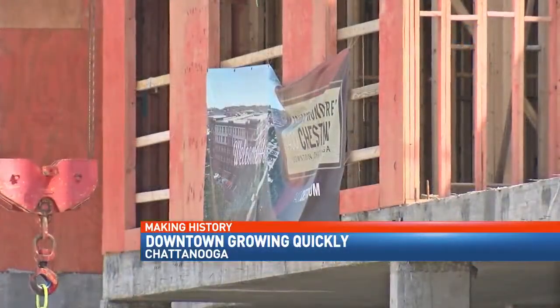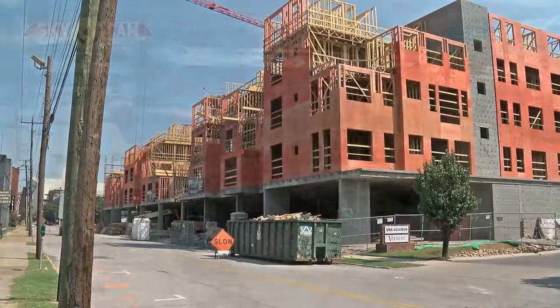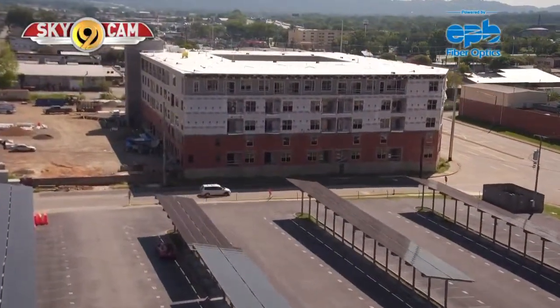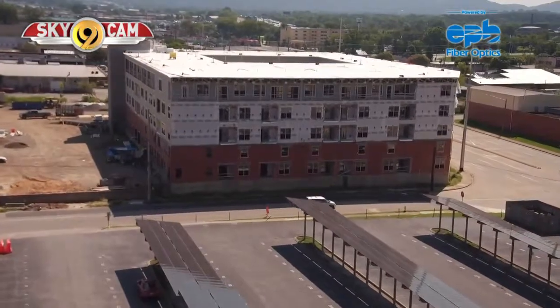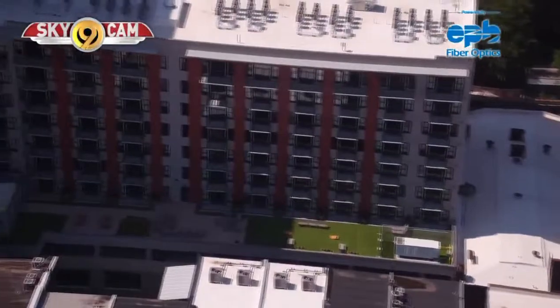New places to live are being built. Some examples include this building on Chestnut, which is expected to have more than 200 units. And farther down Chestnut, this building will have more than 100 units. Buildings that have been completed include this one on East Main, here on Market Street, and many more.